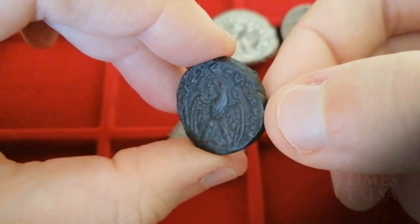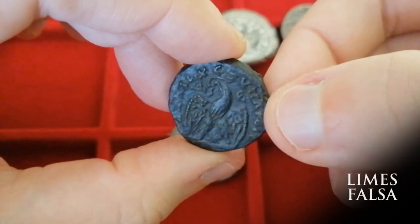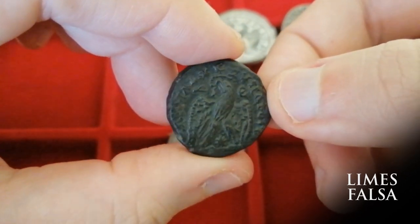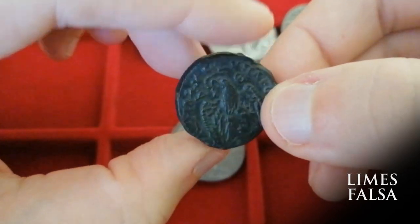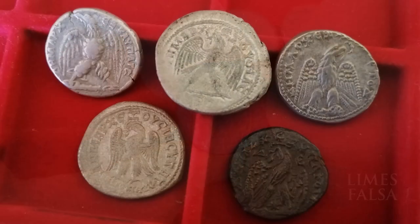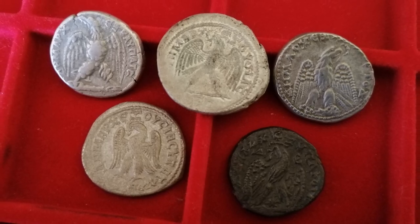Or if this is a case of a Limes falsa — a coin struck on base metal for troops stationed on the front lines. The coins could be traded back for normal coinage once a soldier would go back from the front lines and back to the city. I feel like this kind of coinage is a hidden gem of Roman numismatics, and not a lot of people pay attention to them.